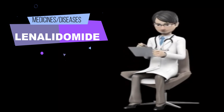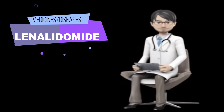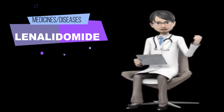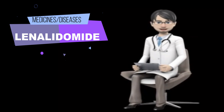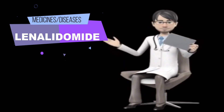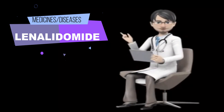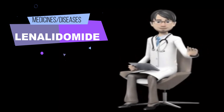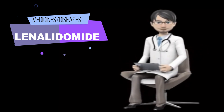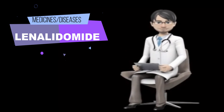Lenalidomide comes as a capsule to take by mouth. When used to treat myelodysplastic syndrome, it is usually taken with or without food once daily. When used to treat multiple myeloma or mantle cell lymphoma, it is usually taken once daily for the first 21 days of a 28-day cycle. When used to treat multiple myeloma after HSCT, it is usually taken once daily for 28 days of a 28-day cycle.